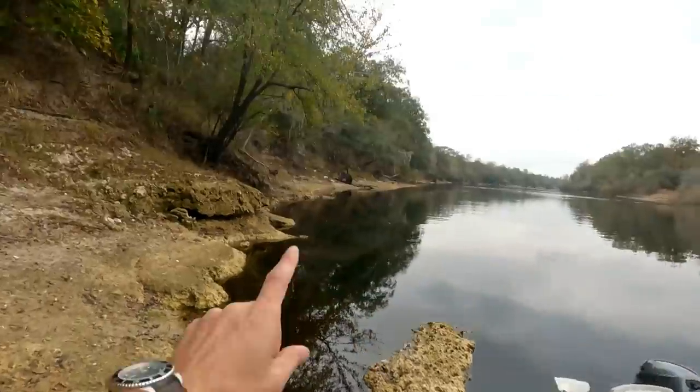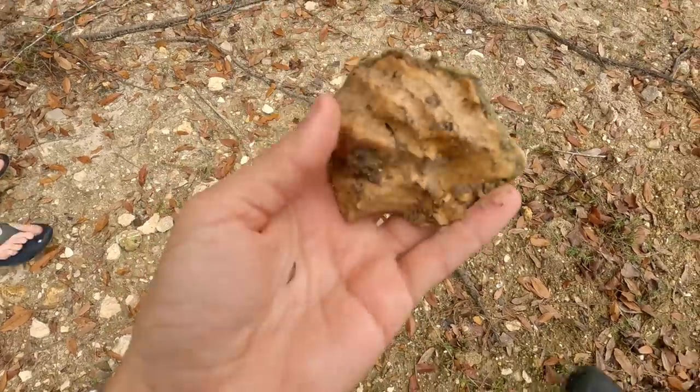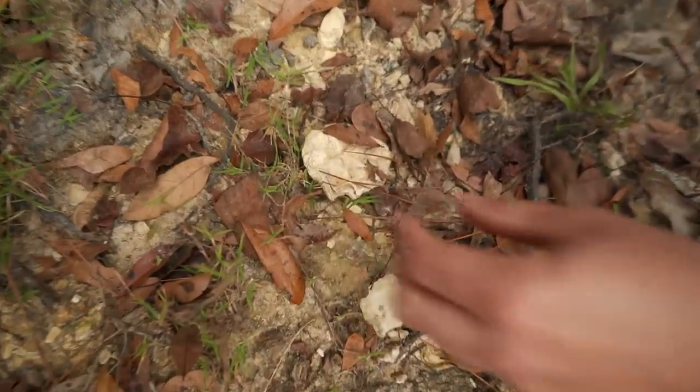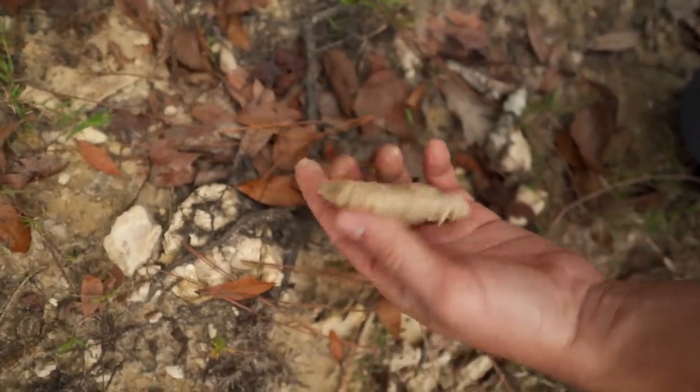We're just going to leave the boat right here and walk way, way down that way. But first, we're going to check around here. We got some type of — ooh, nice little oyster thing. I'm going to keep that. Aren't these things so cool? That is so cool, man.